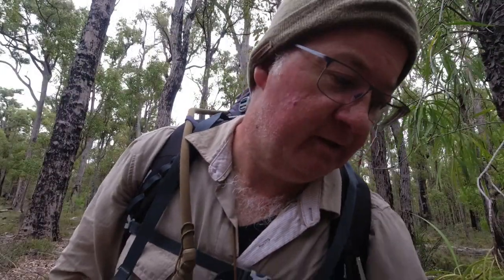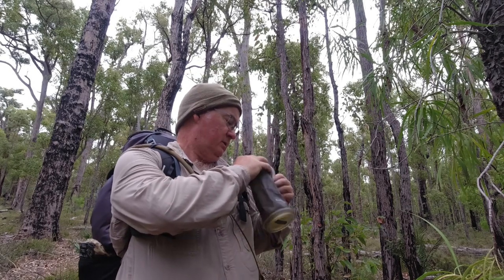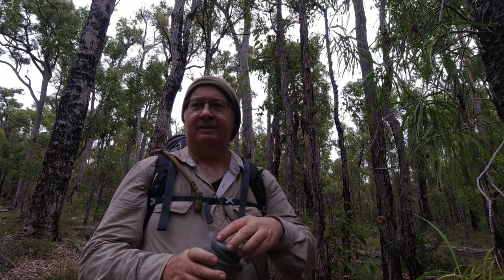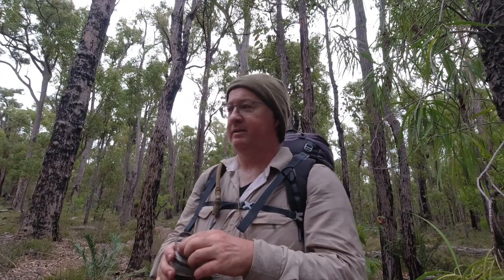Time for a drink. Let's finish this one off first. I've got an incline at the moment, so a little bit out of breath, but nothing serious.